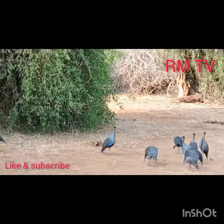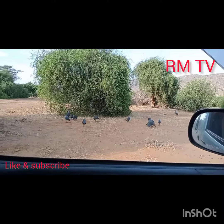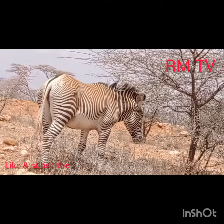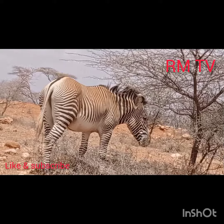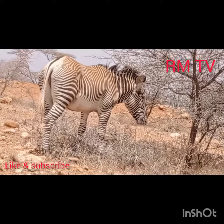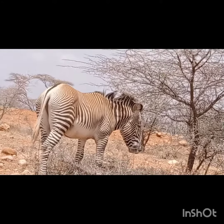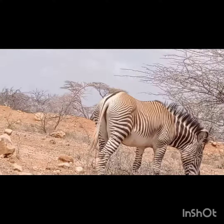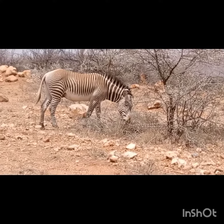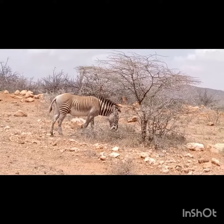Sights and sounds of Samburu. A highly endangered species of zebra — the Grevy's zebra. Only about 2,000 of them left in the whole world, and 90% of that population is in Kenya.